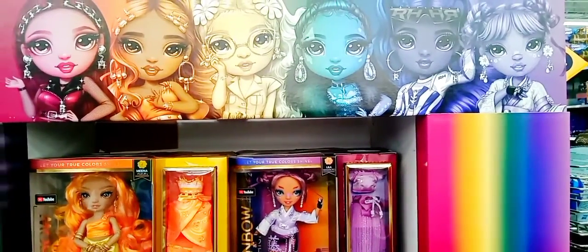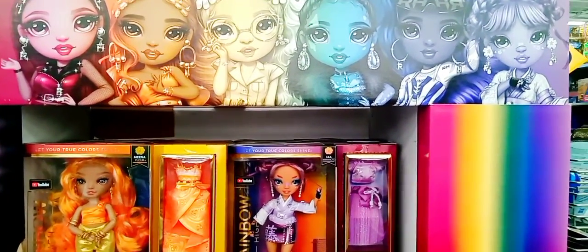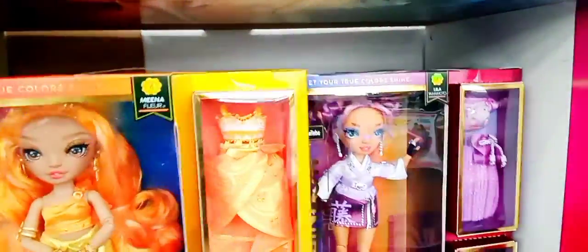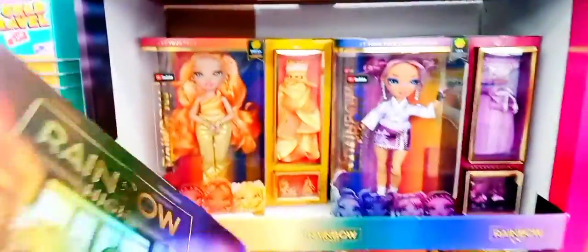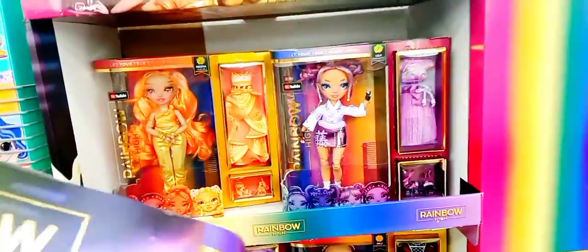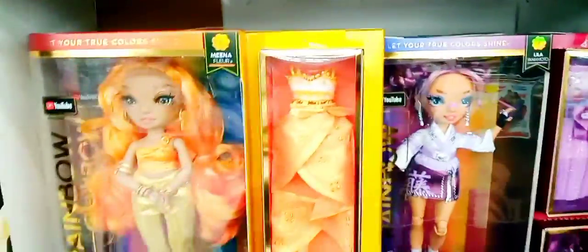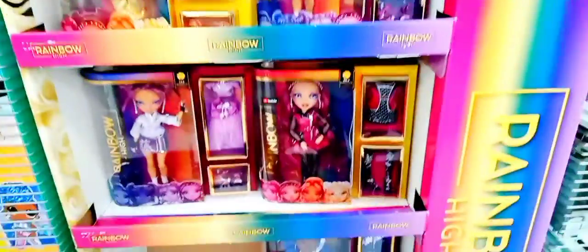This is the hottest thing for little girls for Christmas. So make sure you go out there and grab them. Let's see how much they are — oh, they don't have a price tag on them. But I think they're like maybe $24. I'm not sure. But these are the hottest things for Christmas.